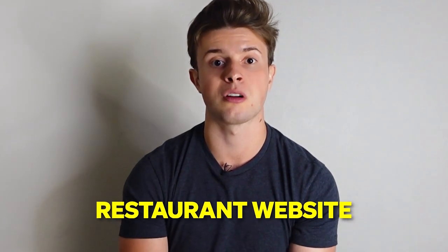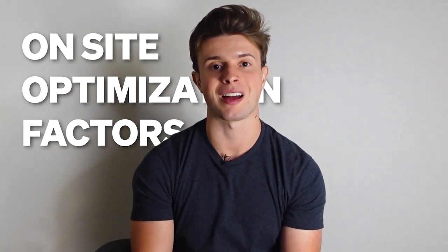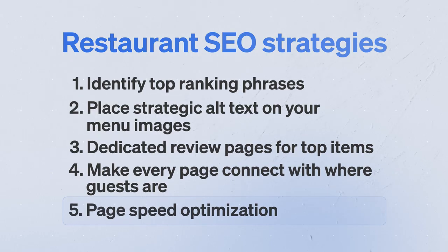We've now covered the five most important on-site optimization strategies to make your restaurant rank better on Google. But there are two more important things to do for SEO off the website. That brings us to strategy number six: getting your NAPs right. NAP stands for name, address, and phone number — not a midday siesta; nobody in the restaurant world has time for that.